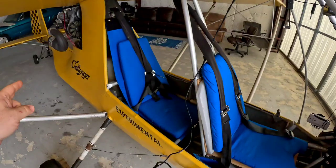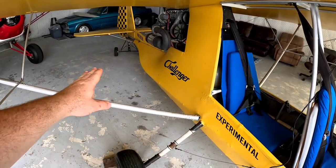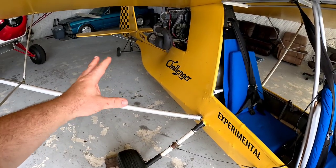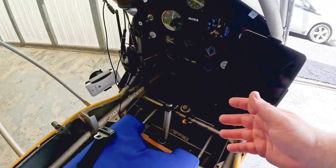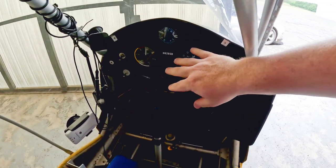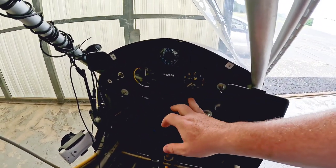I'm not going to get in because I have the dolly on, and if I take the dolly off I've got to lift it back up with one hand, so I'll just show you guys from here. When you get in the Challenger you're going to have your basic instruments. Let's see if I can get the light up a little better. You're going to have your altimeter, your airspeed.